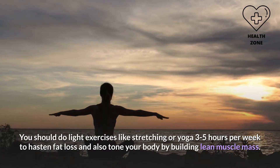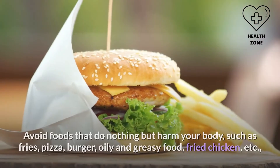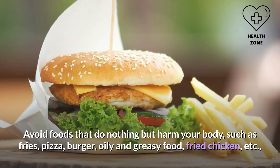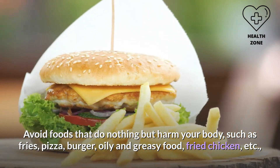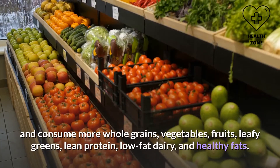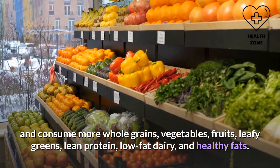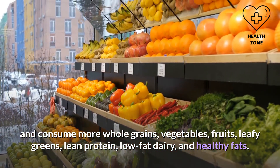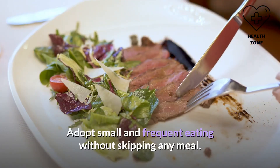Avoid foods that do nothing but harm your body, such as fries, pizza, burgers, oily and greasy food, and fried chicken. Instead, consume more whole grains, vegetables, fruits, leafy greens, lean protein, low-fat dairy, and healthy fats. Adopt small and frequent eating without skipping any meal.